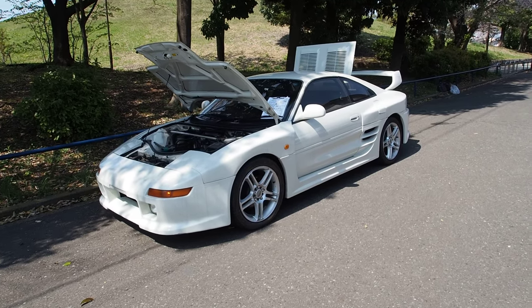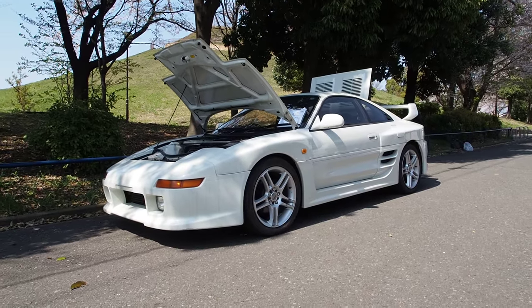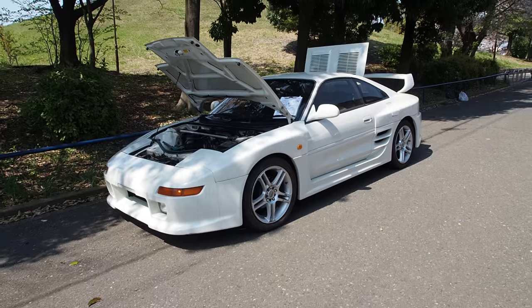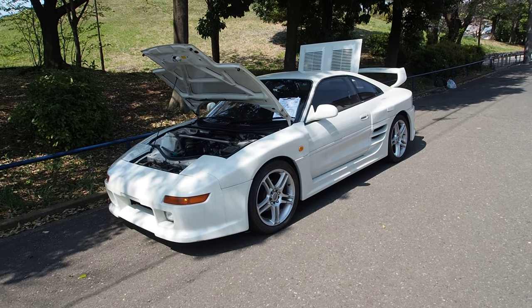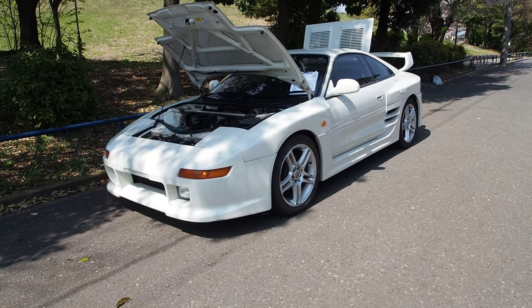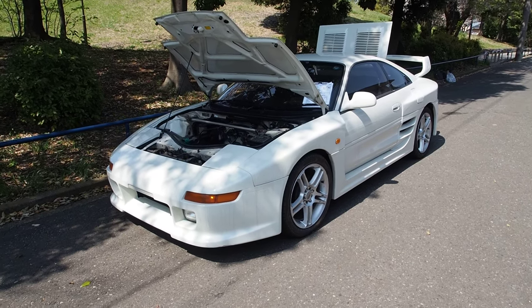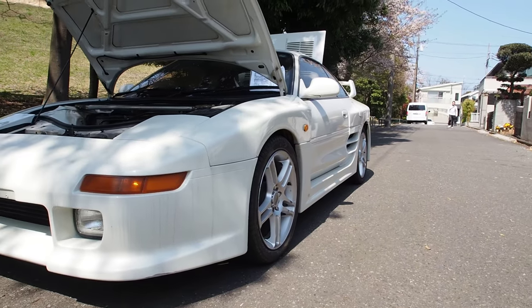Hey guys, this is Derek from Pacific Coast Auto Japan. Here we are looking at a vehicle bought from auction for the USA — one of the coolest vehicles that we have ever exported. This is a 1990 Toyota MR2 with the full TRD wide body kit on it. This wide body kit is called the 2000 GT, named after the old 60s Toyota 2000 GT, and it is probably the coolest looking body kit I've seen on any car ever.